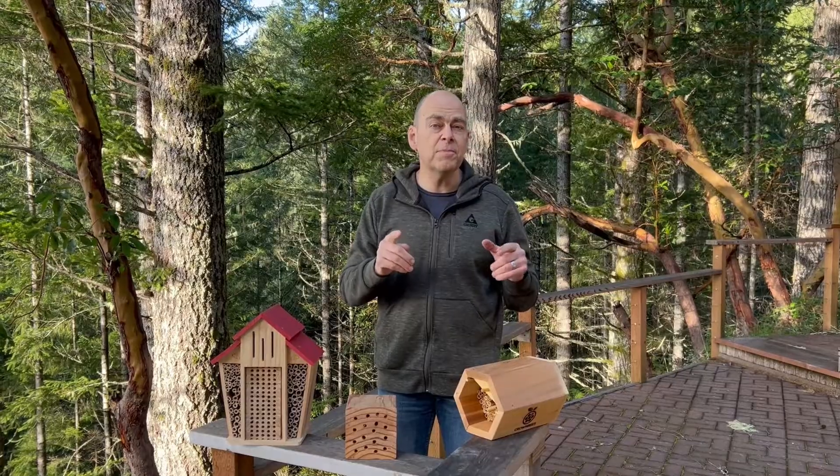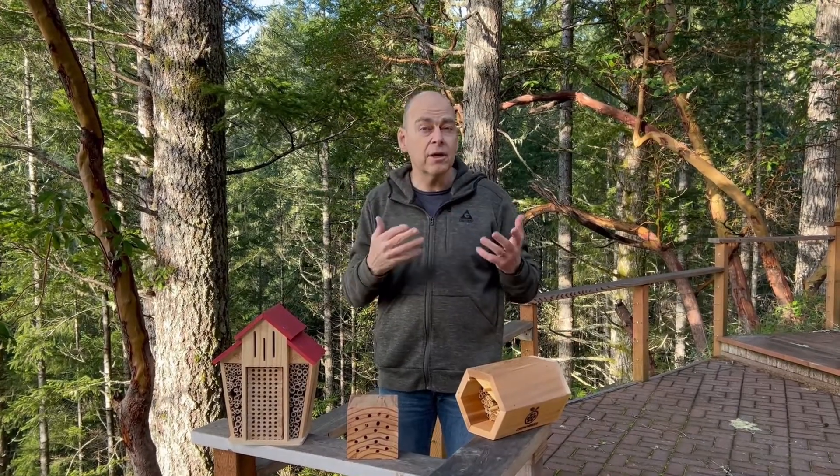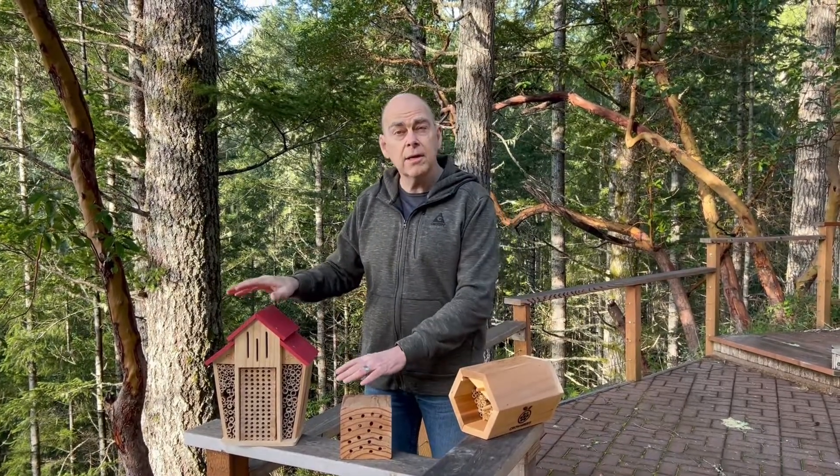A long time ago these bees used to nest in trees — old dead trees — that nowadays we don't want in our yards. We've taken them down, and these bees are comfortably nesting in bee hotels.